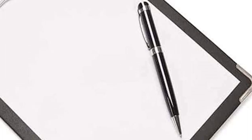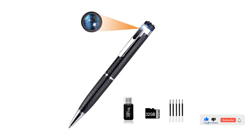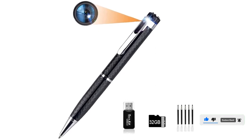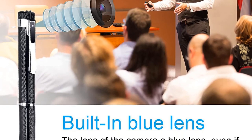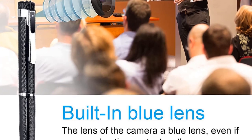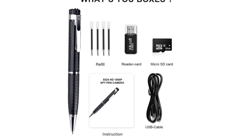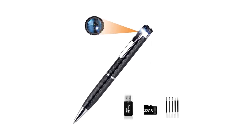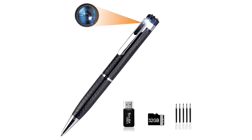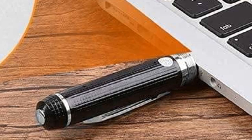Plus, the pen comes with 5 refills, so you'll never run out of ink. With its discreet design, HD recording capabilities, and USB connectivity, it's the ideal solution for keeping your data secure and your business meetings and conferences private. Pros: High Definition 1080p Video Recorder, compact and discreet design, comes with 32GB microSD card, card reader, and 5 refills, ideal for business, conference, and security purposes, USB cable for easy connection and charging.